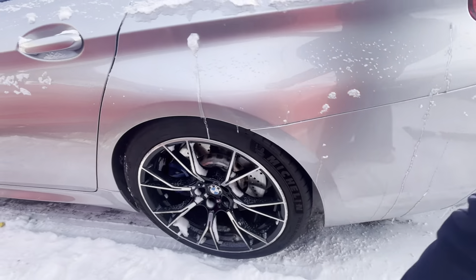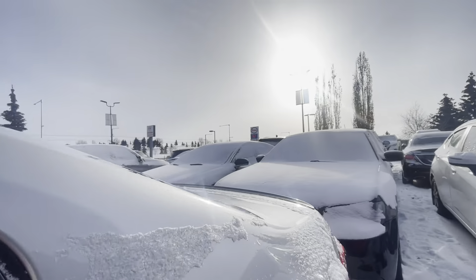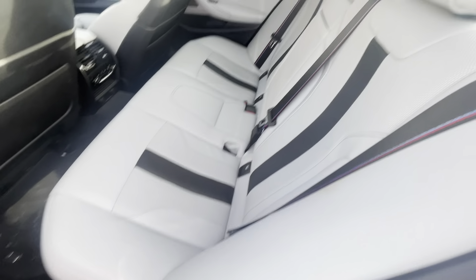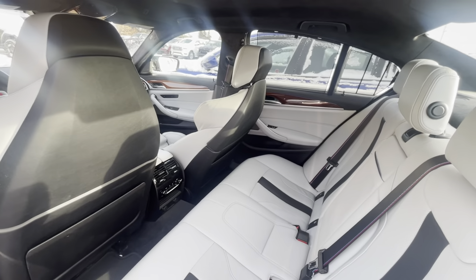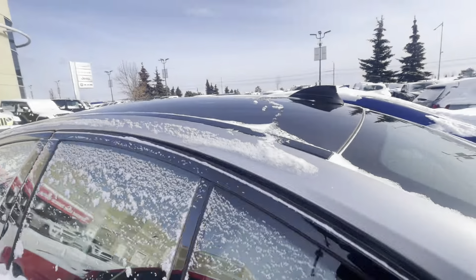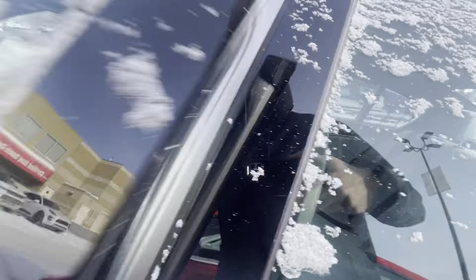There's just one small blemish on that side and that's it. The interior is very clean — you do have your heated seats in the back, your nice window shades. This does have all your safety equipment like your blind spot assistance.